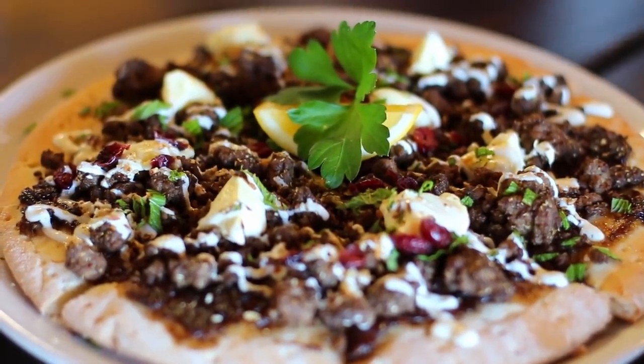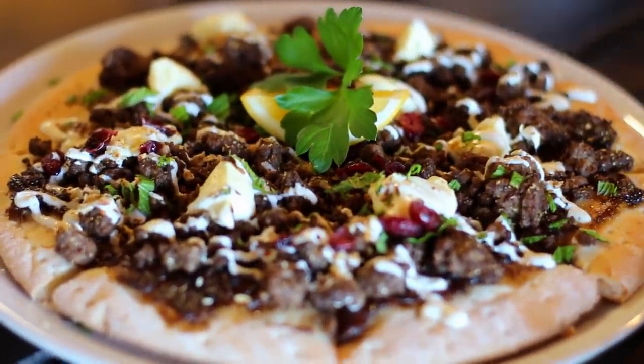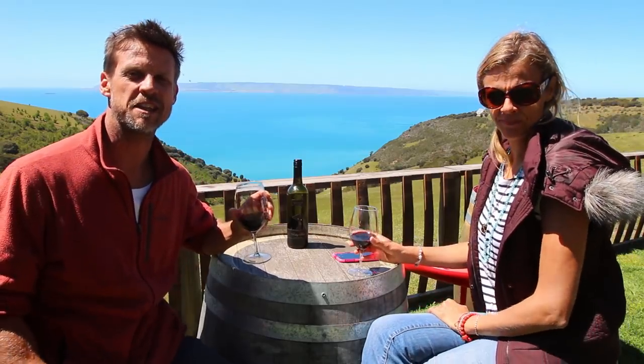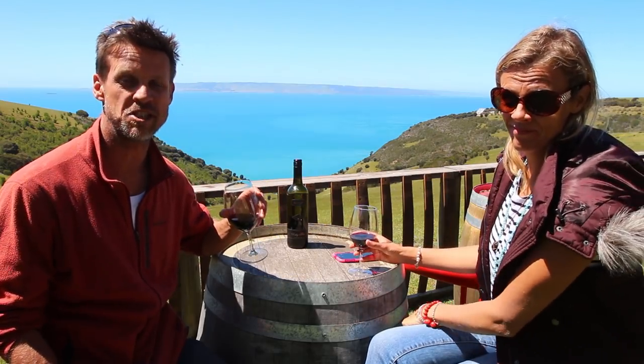Moroccan lamb and feta pizza on the menu at Dudley Wines, and ham, cheese and pineapple for the kids. And to complement this pizza we have an award-winning Shiraz. That's very nice — very good.